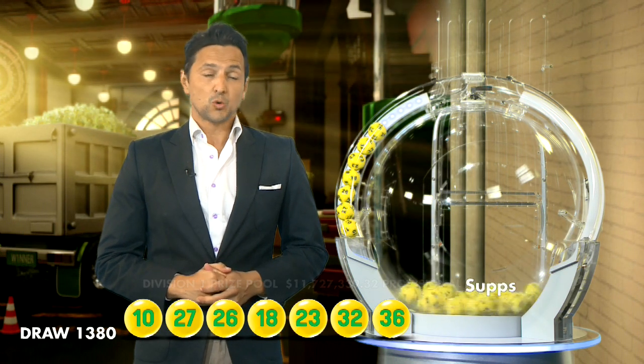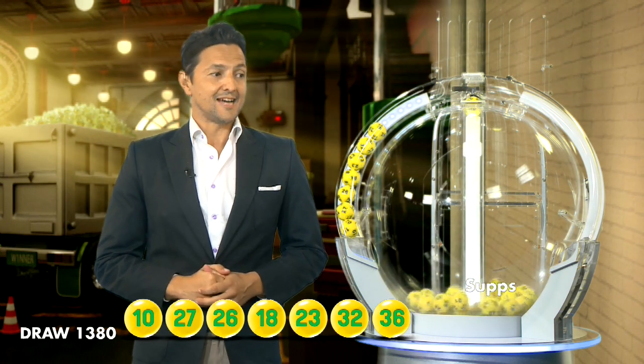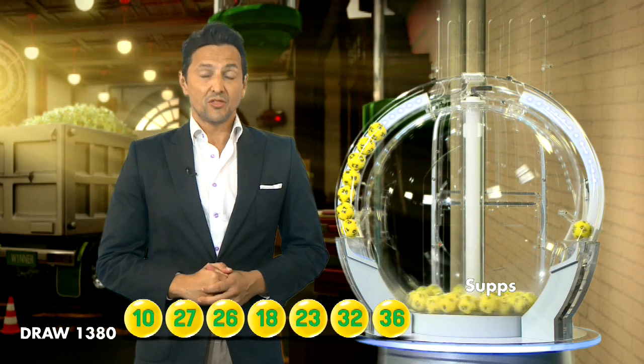Tonight's winning numbers are 10, 27, 26, 18, 23, 32, 36.